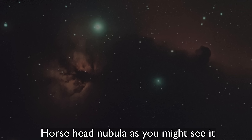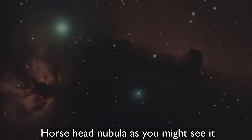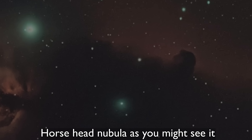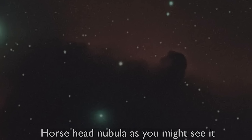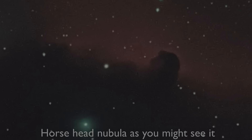So let's imagine if you were actually there, floating near the Horsehead Nebula — what would you actually see? Well the Horsehead Nebula is a dark cloud of dust silhouetted against the brighter background of gas. To your eyes it would just look like a patch of darkness, a vague shadow cutting across the stars behind.